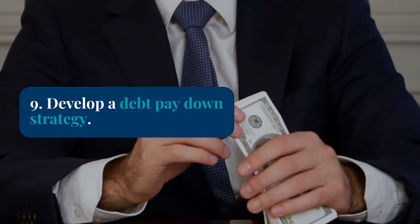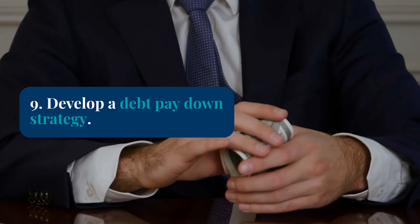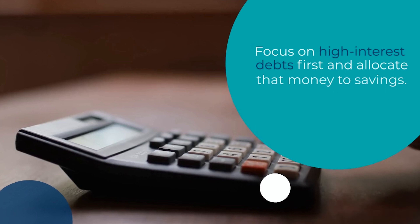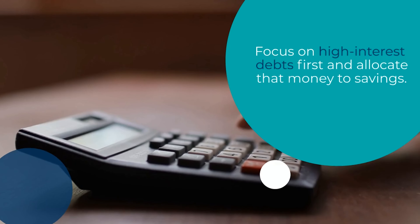Paying down debt is crucial for your financial health. Tip number 9 is to develop a debt pay down strategy. Focus on high-interest debts first while making minimum payments on others. As you pay off debt, allocate that money to savings.